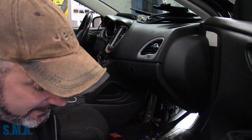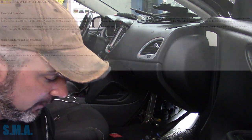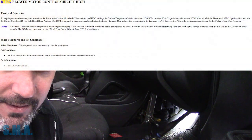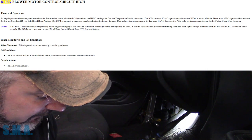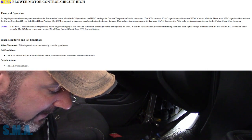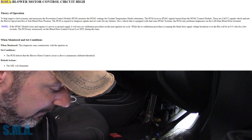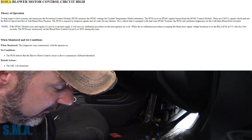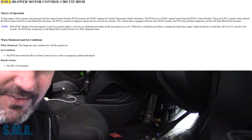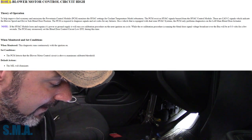I'm pulling up on your screen what I found here under code B10EA — that is the blower motor control circuit highest. The high and low of the code set criteria was the same. They write: 'To help improve fuel economy and emissions, the PCM monitors the HVAC settings for coolant temperature model robustness. The PCM receives the HVAC signals from the HVAC module. These are CAN-C signals which identify the blower speed and driver's side blend door position. The PCM is required to diagnose these signals and set codes for any failures.'